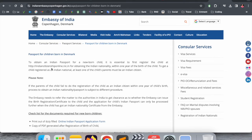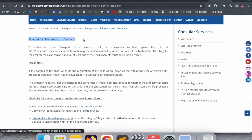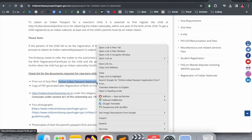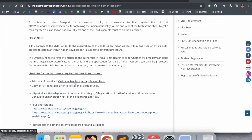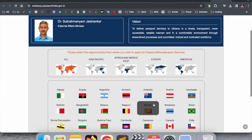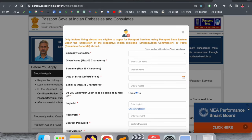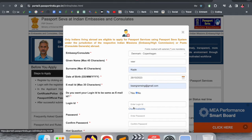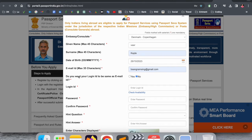On the embassy page you can see which documents are required for a passport for children born in Denmark. The first document is the online Indian passport application form. When you click that link, the passport application website is displayed. Select Denmark, then register with your child's details — first name, last name, and date of birth. Note: enter your child's name, not your own name.